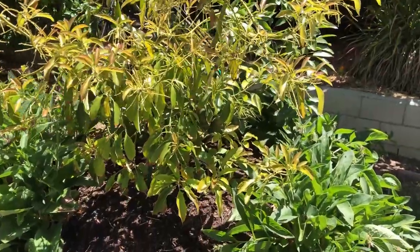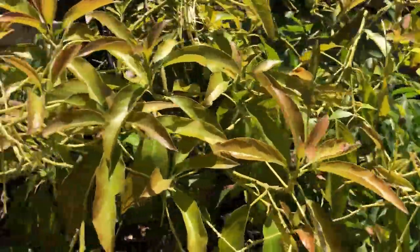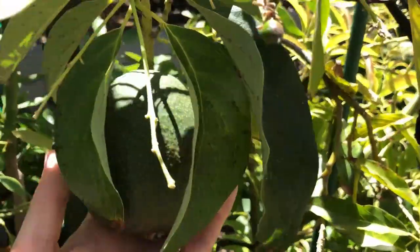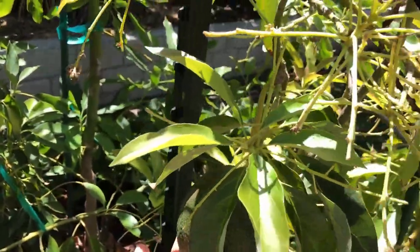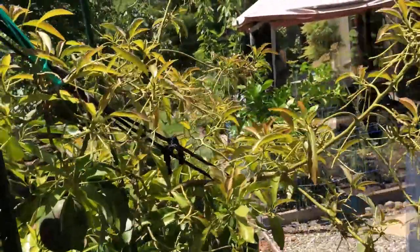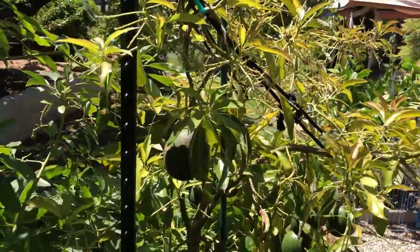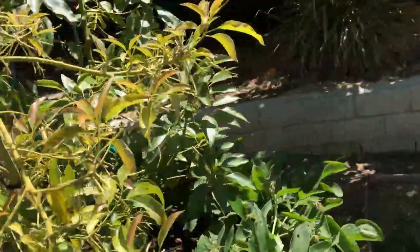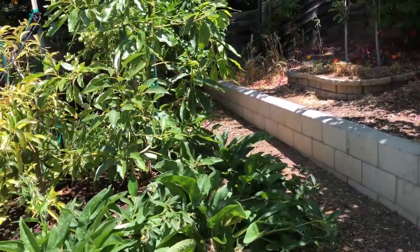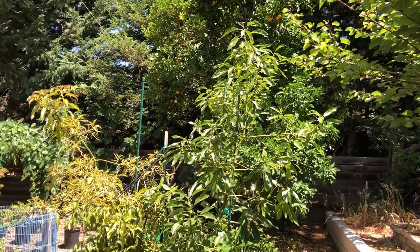It has over a dozen avocados ripening on the tree — those are huge. I can see all the avocados now because the old foliage dropped. I will make another update on this avocado hill next month, exactly two years after planting, so please subscribe if you want to see that update.